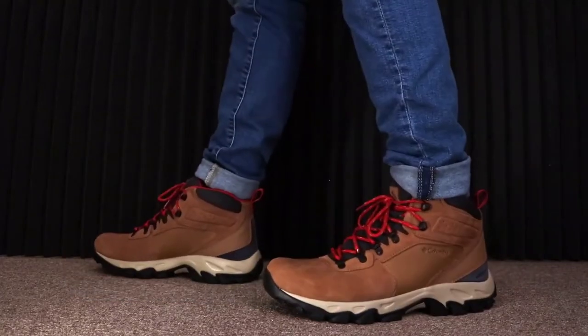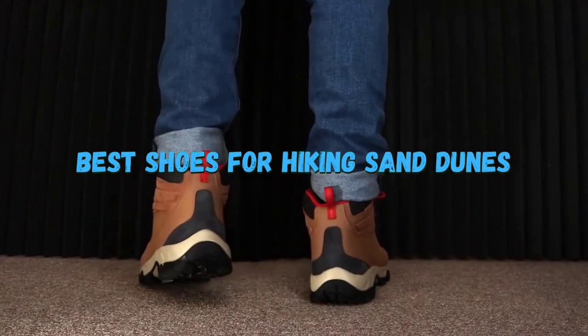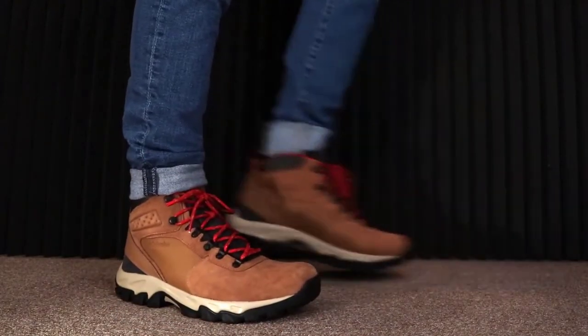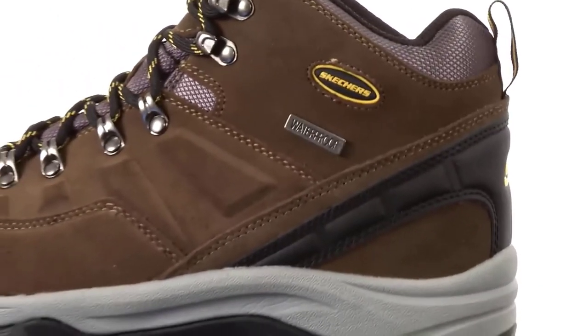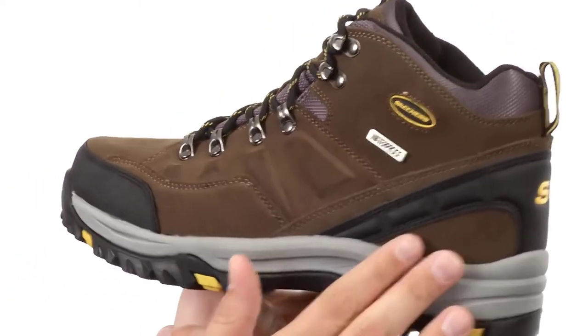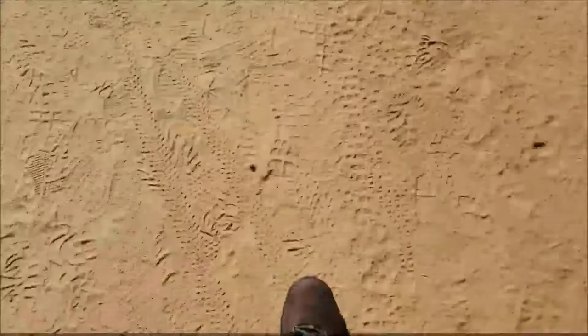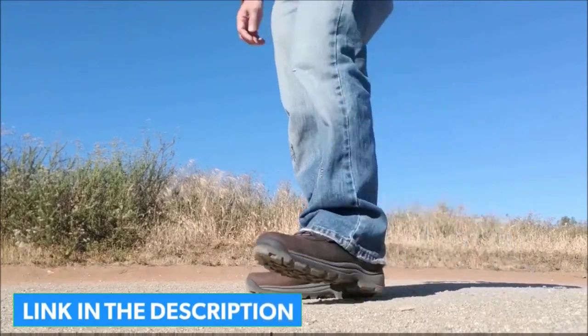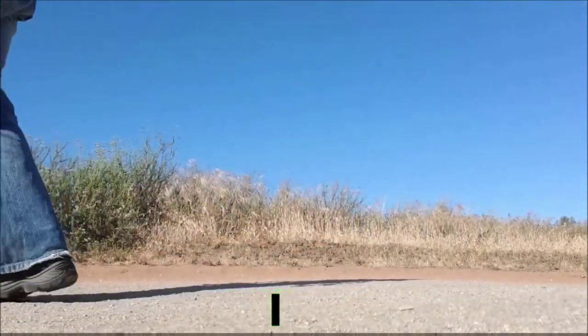Hey guys, in this video we are going to be checking out the best shoes for hiking sand dunes. You can buy them right now. We made this list based on our personal opinion and hours of research, and we have listed them based on the type of features and price. We have included options for every kind of user. If you want more information and updated pricing on the products mentioned, be sure to check the links in the description below. So let's get started with the video.